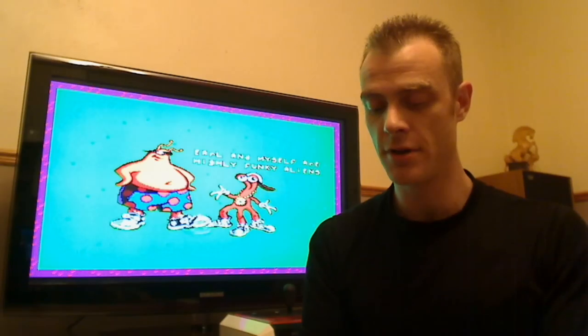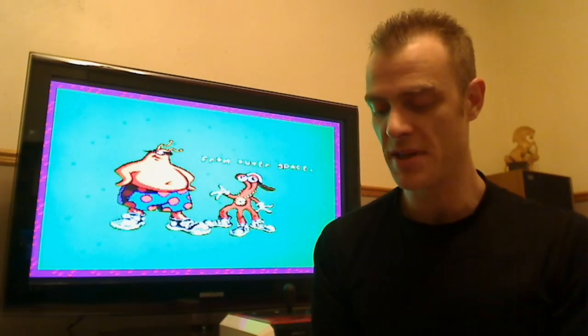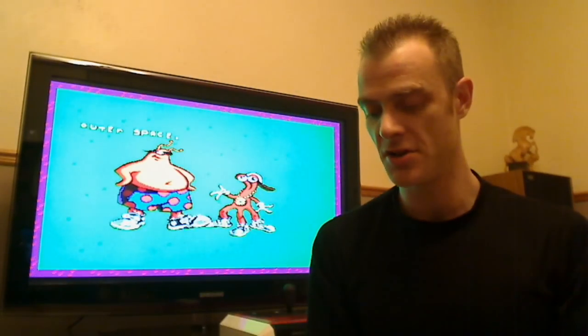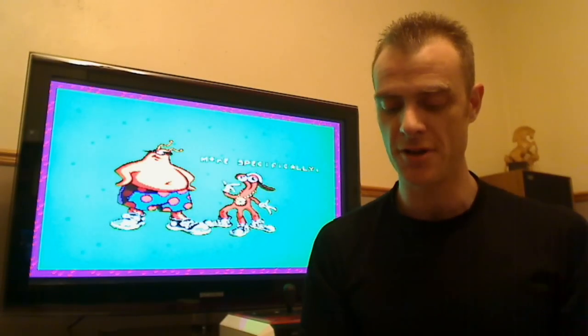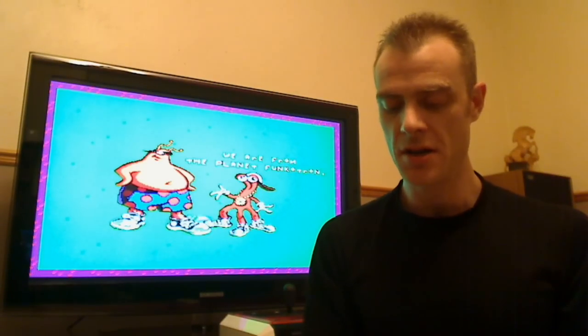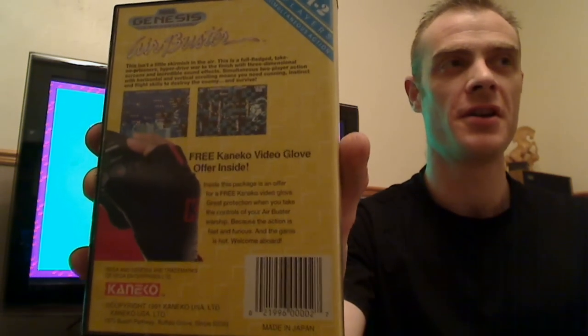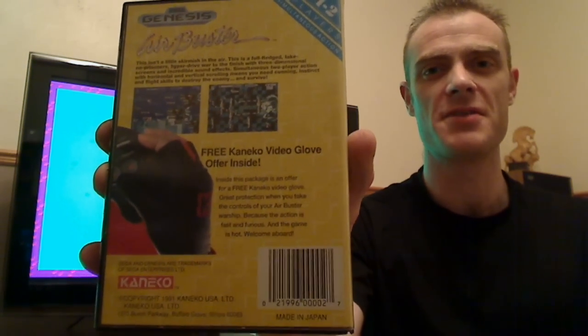Second up, the American version of Airbusters. Really nice edition, great game as well, comes with the instructions and everything else — fantastic edition. I really like this game, I've played about the first 3 or 4 levels. I wish I'd have got the free Kaneko video glove offer — obviously a fantastic piece of kit to play a game with.